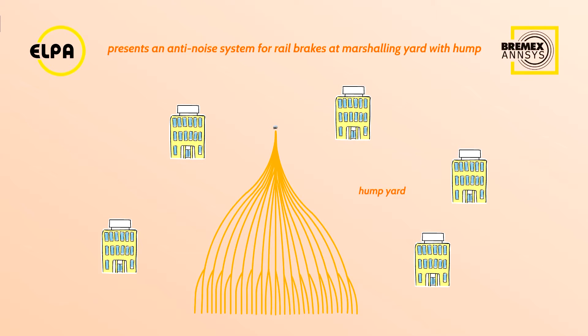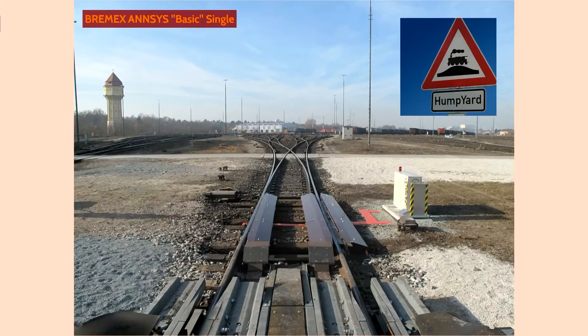Let's see how a Hump yard looks like from a bird's eye view. Here is a low angle view with the Bremex ANSYS system installed in Nuremberg. Let's look at how a Hump yard actually works.